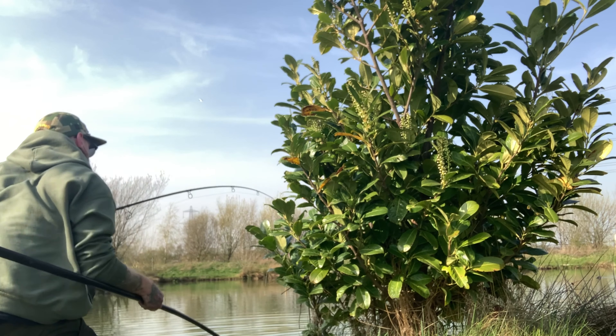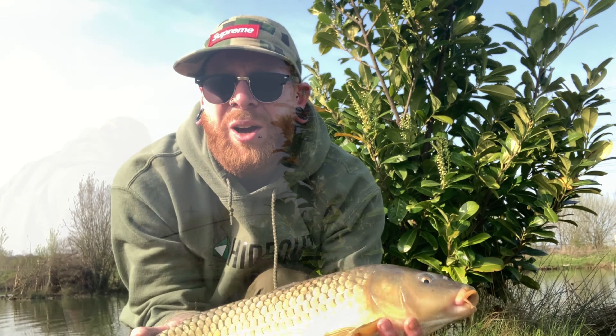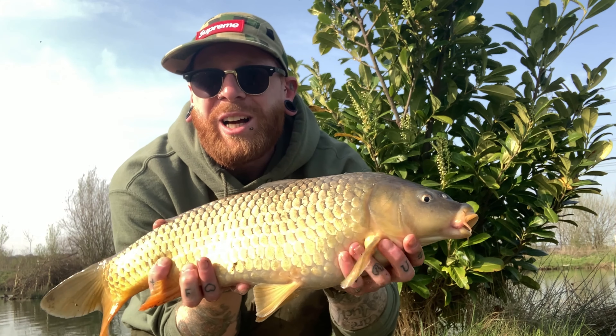Well guys, it's just turned four o'clock. Fish five is on the bank - another absolutely pristine common.